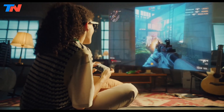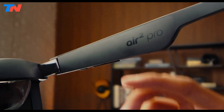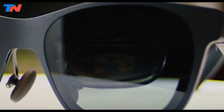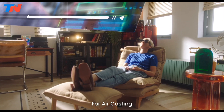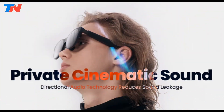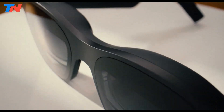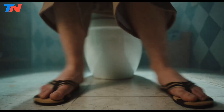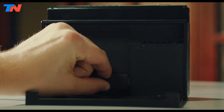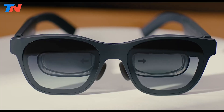Compatible devices also include gaming consoles like the Steam Deck and Nintendo Switch, and computers. They feature three levels of electrochromic dimming to adjust brightness for any environment and come with a detachable USB-C cable for easy connectivity. The glasses are also designed for those who wear prescription lenses, offering compatibility for lens inserts. Audio is equally impressive, with a built-in cinematic sound system that utilizes directional audio technology for an immersive experience while minimizing external noise disturbances. With TÜV Rheinland certification for eye comfort, these flicker-free glasses reduce blue light exposure, minimizing eye strain.